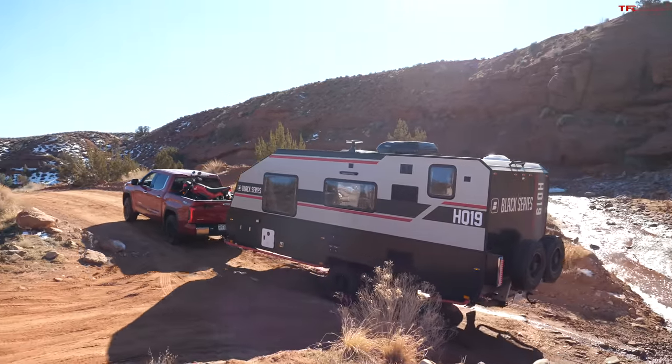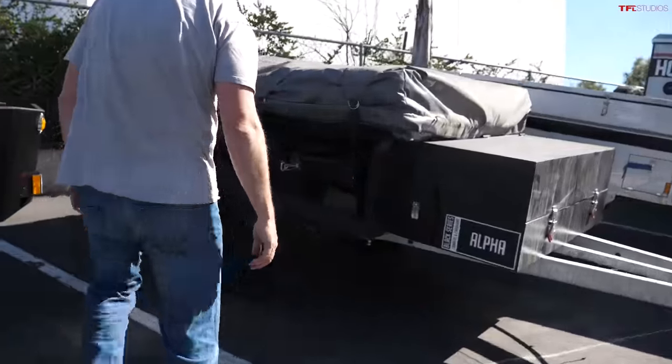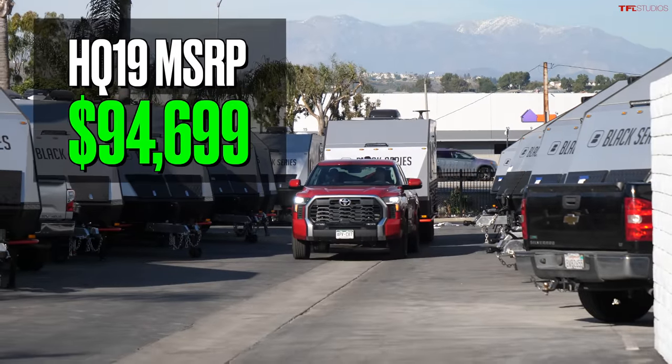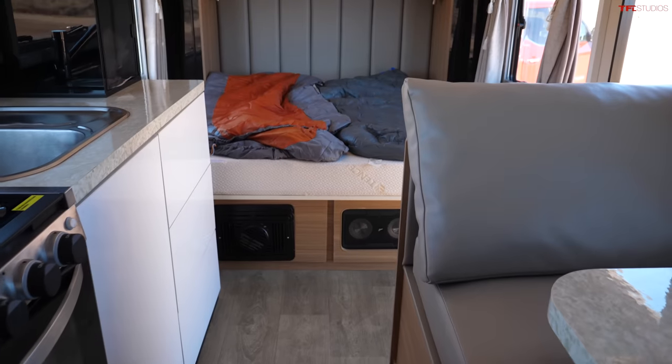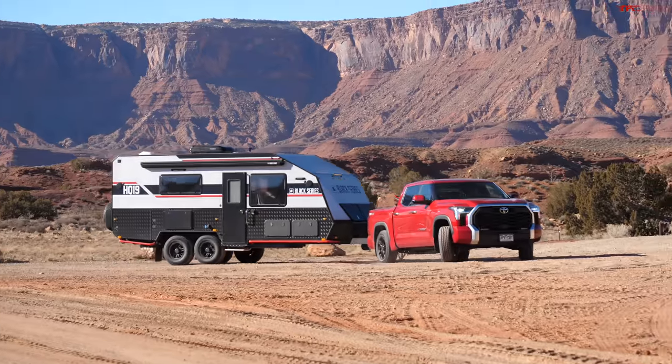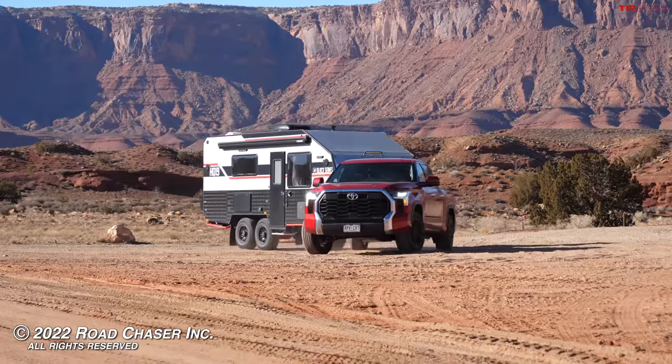There you have it — this trailer is supposed to give you access to the outdoors and go off the beaten path, as I'll show in episode two of this series with the Black Series HQ19. As for price: their most basic single-axle trailers start around $20,000, with prices going up to this model and beyond — the HQ21 and HQ22T toy hauler cost a bit more. As always, head to tfltruck.com or tfloffroad.com for all the latest news, views, and real-world camper reviews.